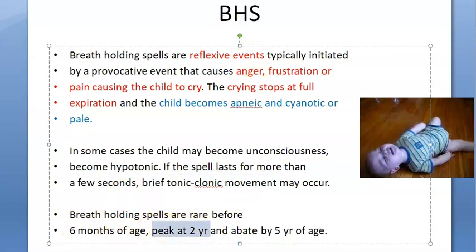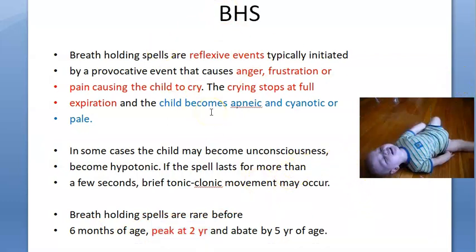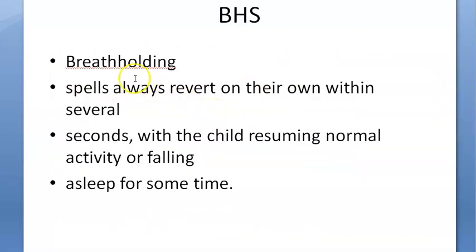You will see this at the peak age of two years. That is something you have to remember — peak age of two years. Look at some videos and you will understand breath holding spells.